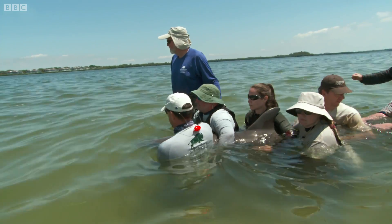Until now, it's been almost impossible to gather useful sound recordings of wild dolphins, because when in a group, you can't tell which one is making which sound.